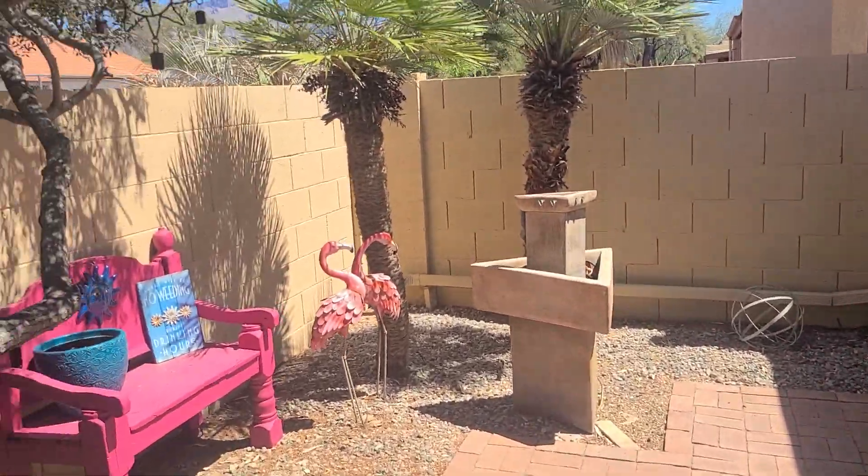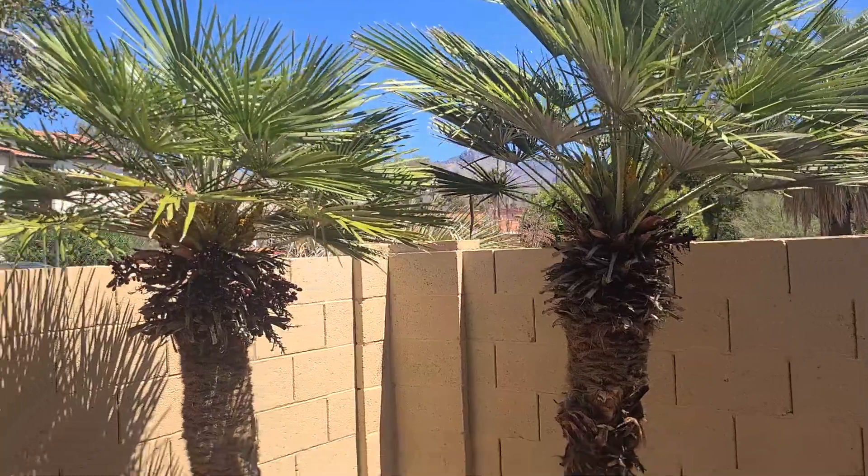Nice little patio area. You even got these little palm trees, but you're looking at the mountains over here.